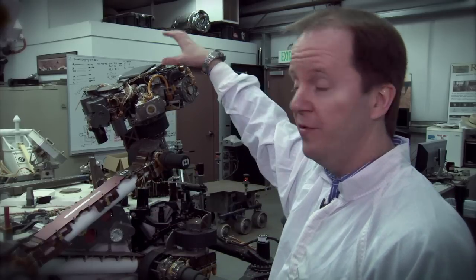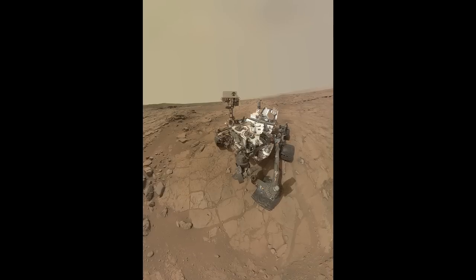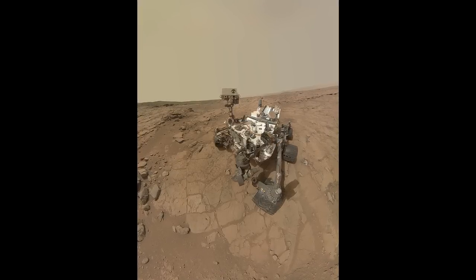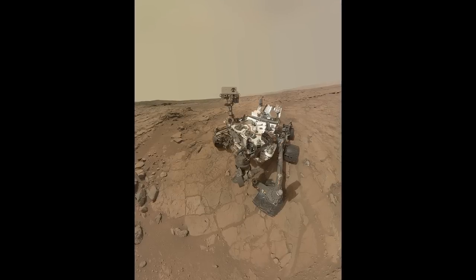The rover is able to take its own picture using its robotic arm. Because the arm is two meters long, the rover is able to place the cameras out in front of itself and high above the rover. The self-portrait appears as though it's taken from a single wide-angle lens camera out in front of the rover, but it's actually a series of individual images stitched together.